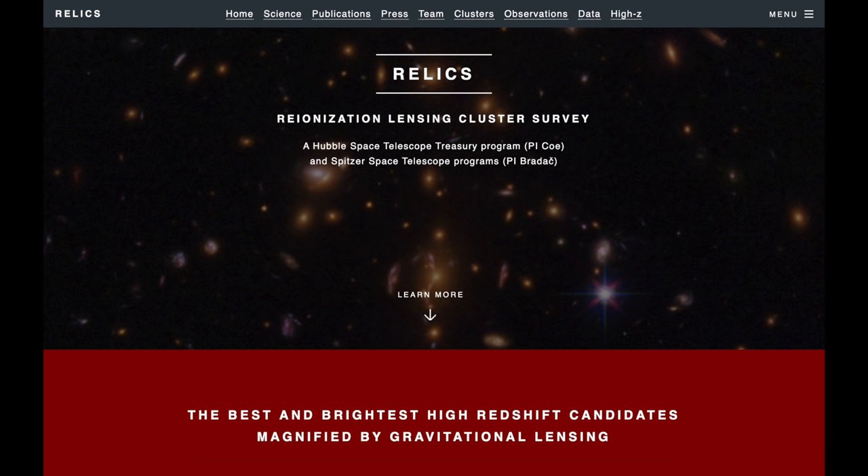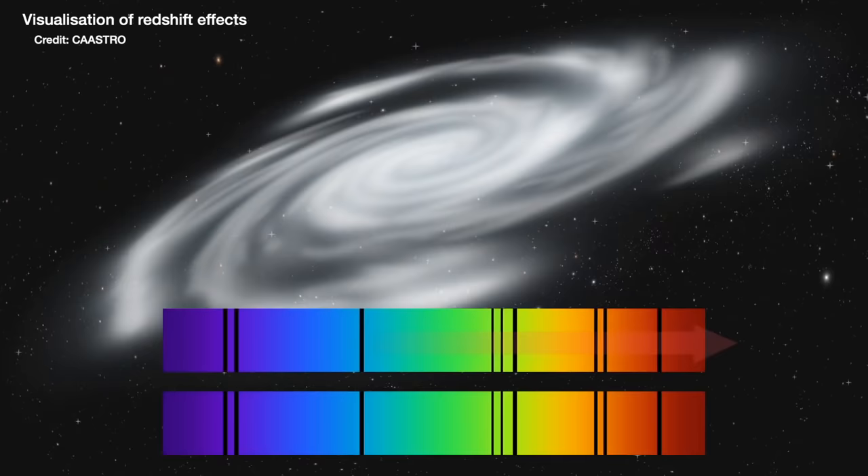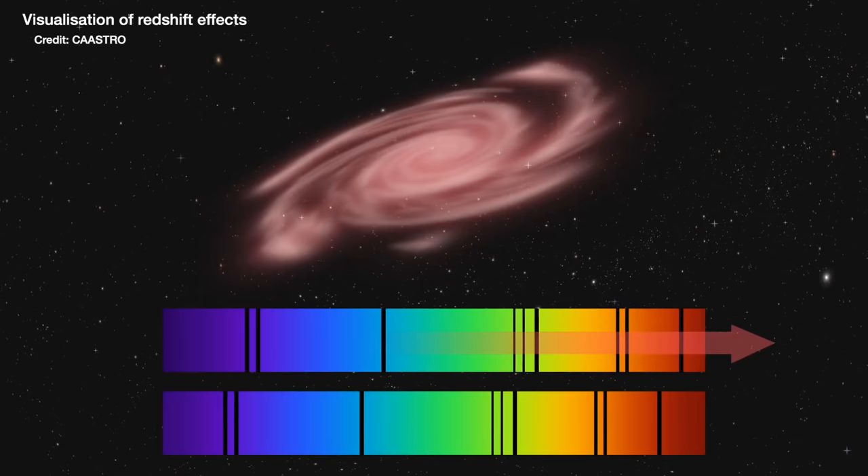This is what Welch and collaborators were looking for with what's known as the Relics Survey, and in that data they spotted the longest arc they've ever seen, at a distance of 12.9 billion light years away. They know the arc is that far away because of the different wavelengths of light they can and can't detect from it. When the light from this galaxy has been traveling through the universe to us, the universe has been expanding, so the light is stretched to longer wavelengths — it is redshifted.